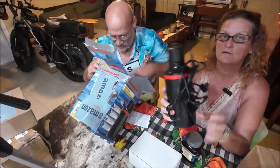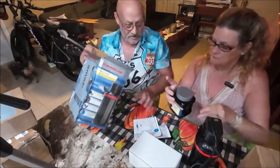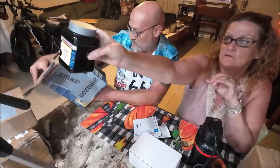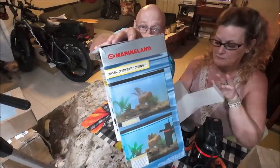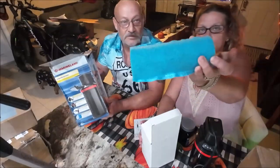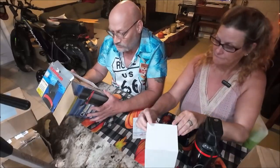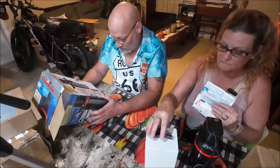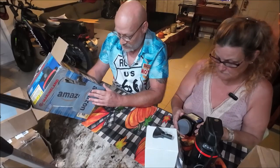Everything appears to be there — paperwork included. There's carbon media inside. They don't have a fish tank, but there's the filter itself. It's a Magnum polishing internal canister filter with a limited three-year warranty.